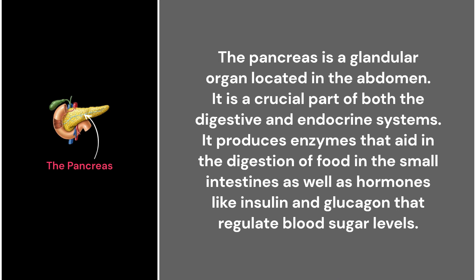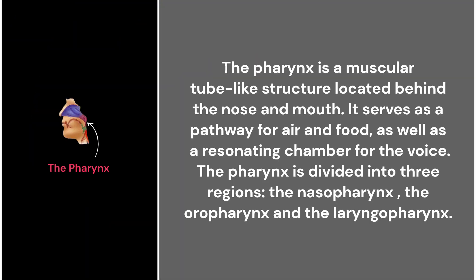45. The pancreas. The pancreas is a glandular organ located in the abdomen. It is a crucial part of both the digestive and endocrine systems. It produces enzymes that aid in the digestion of food in the small intestine, as well as hormones like insulin and glucagon that regulate blood sugar levels.